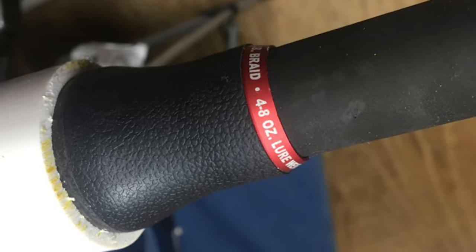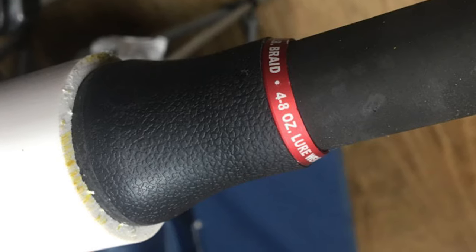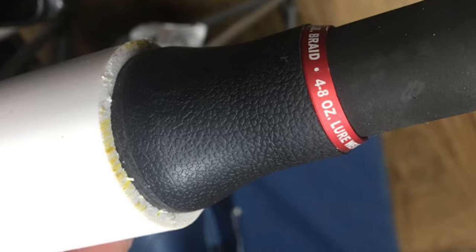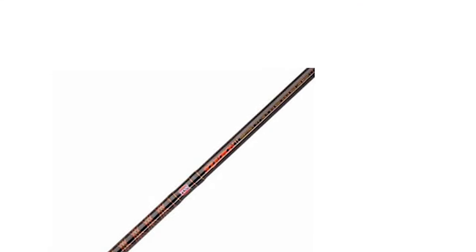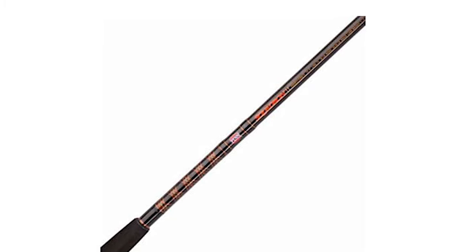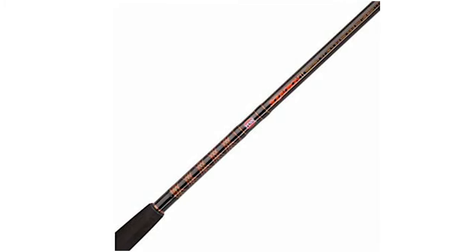This Penn Squadron Surf Pier Fishing Rod comes with a smooth intermediate modulus carbon fiber blank. It features a Fuji reel skeleton and full reel seats. This rod has a Sea Guide SS316 stainless sloped guide with zirconium inserts. It also comes with premium cork and TAC grips in the split and full handle.